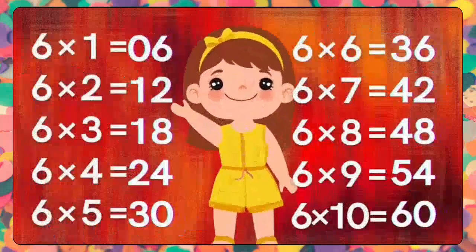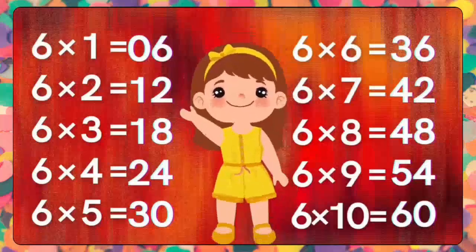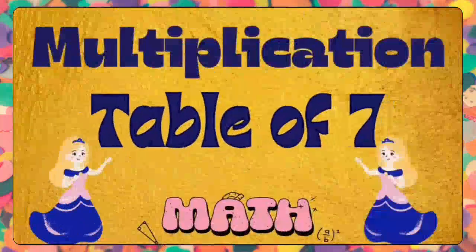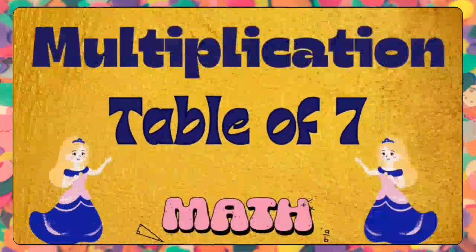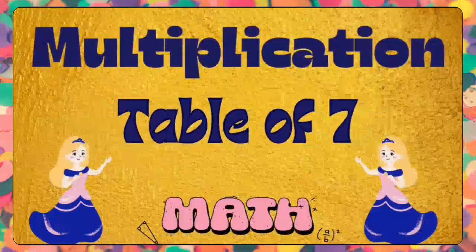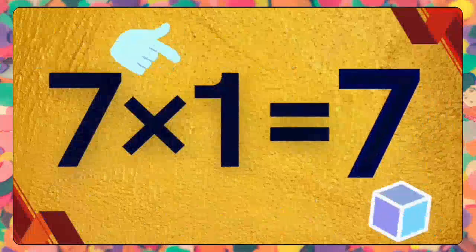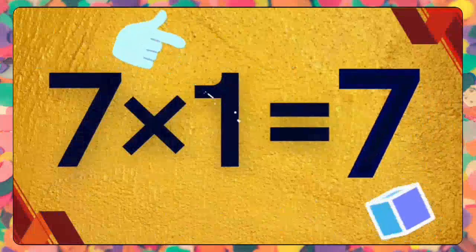Very good, kids! Hope you have learned this table. Let's move on to the next table of multiplication — it is the multiplication table of seven. Kids, get started to repeat the seven times tables with me.